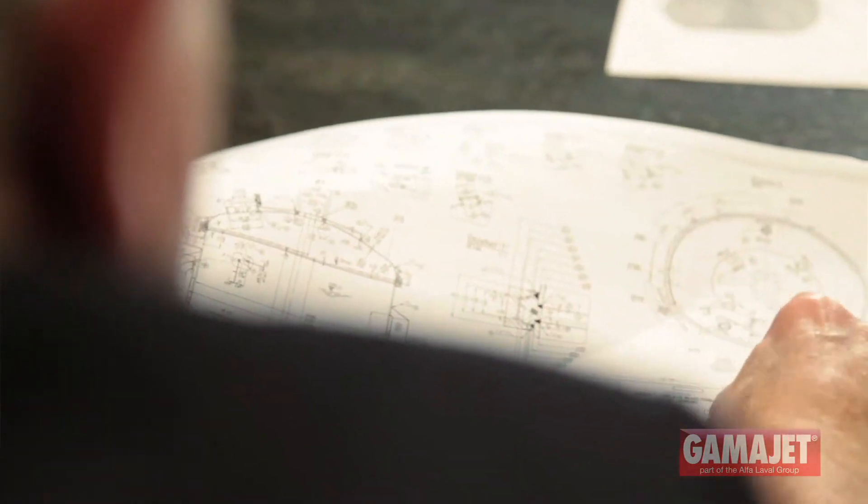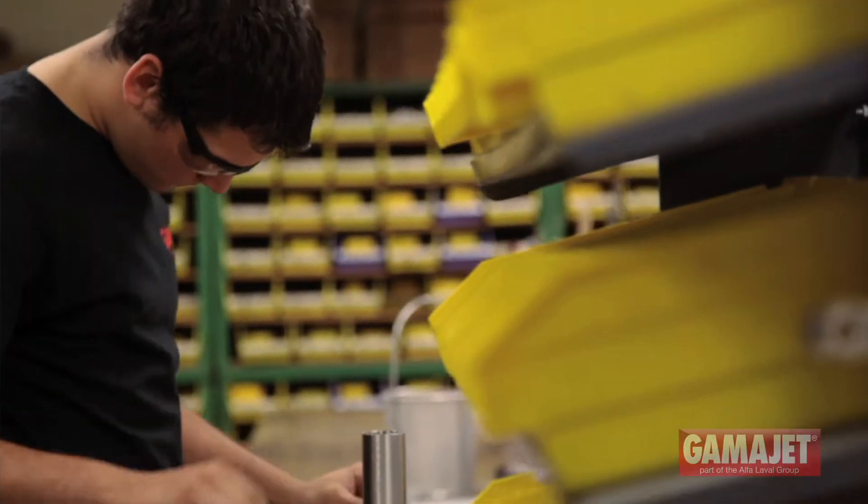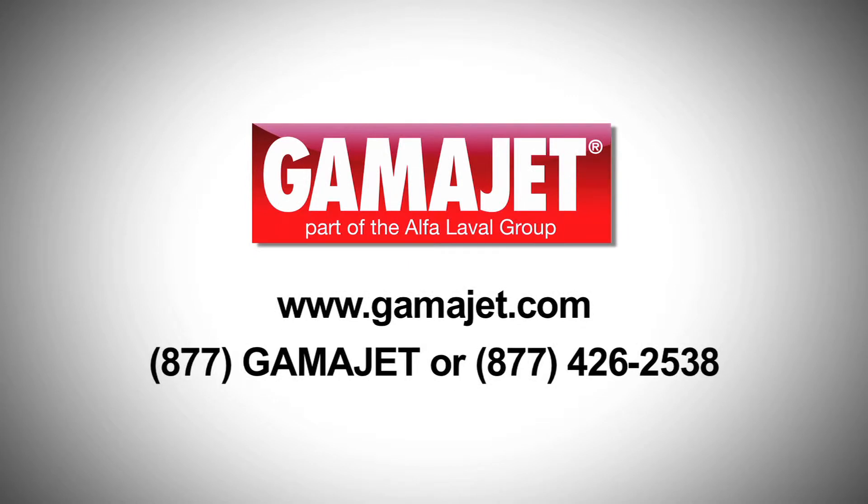We have saved companies millions of dollars just by optimizing their tank cleaning procedure. Call us today with your specific needs or visit us online at gammajet.com.